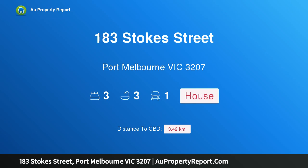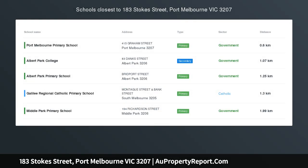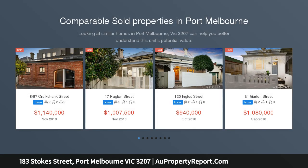Hi, I am glad to introduce property 183 Stokes Street, Port Melbourne Victoria 3207 — a fabulous warehouse style residence in the heart of Port Melbourne.